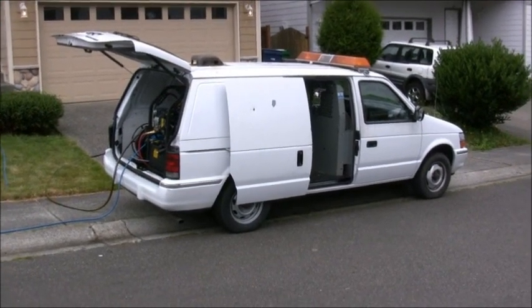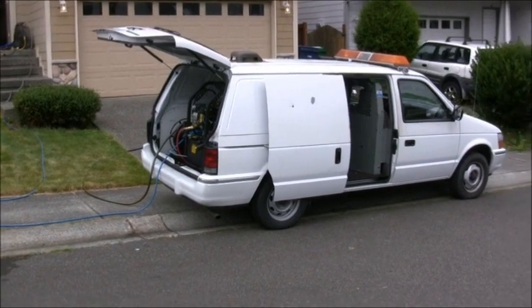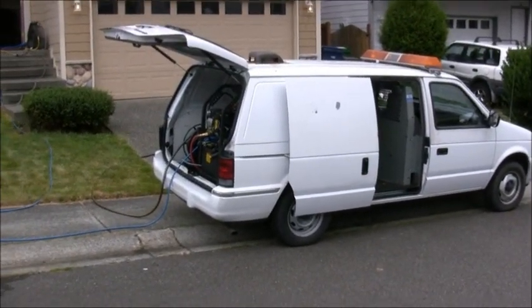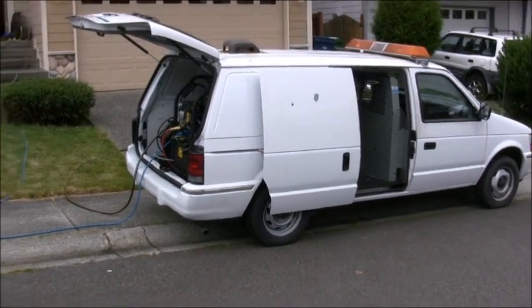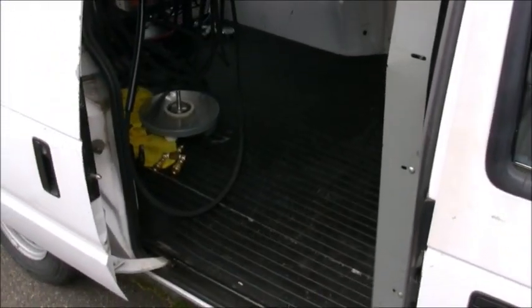This is the new Steam Shark truck mount. It easily fits in a minivan, puts out over 200 degrees of heat at 2400 psi and 2.7 gallons a minute capability. It's the most compact truck mount on the market today — even in a Dodge minivan, you've got lots of room left over.